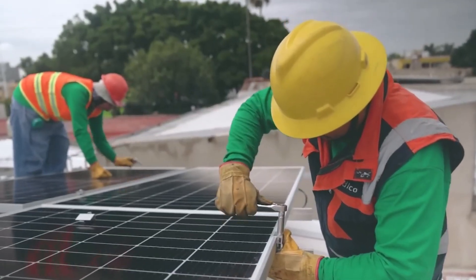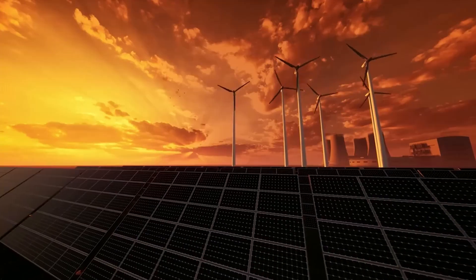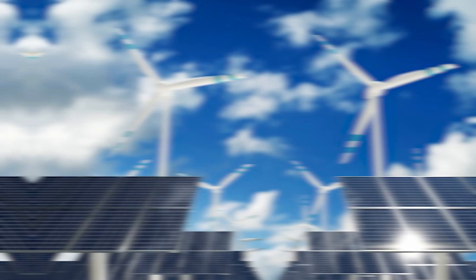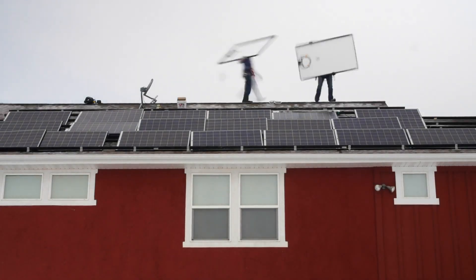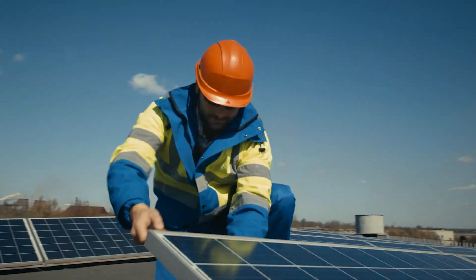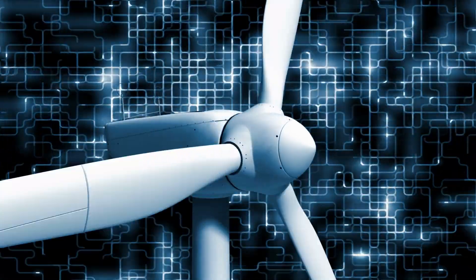At first glance it might seem like solar panels are more efficient, but there are other crucial factors to consider. Solar panels depend on sunlight, which isn't available all the time due to varying weather conditions and location. Wind turbines, in contrast, can operate day and night as long as there's a breeze blowing. Moreover, while both solar panels and wind turbines wear out over time, solar panels tend to degrade more quickly, losing about 0.5% of their efficiency each year, whereas wind turbines maintain their efficiency relatively better. Solar panels also require more maintenance, needing regular cleaning to remove dust and dirt that can reduce performance.